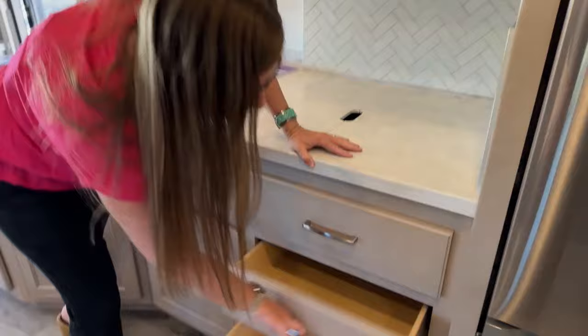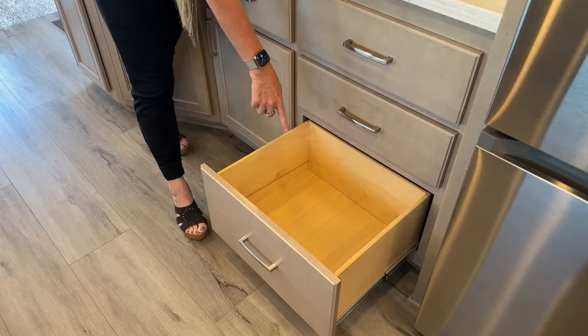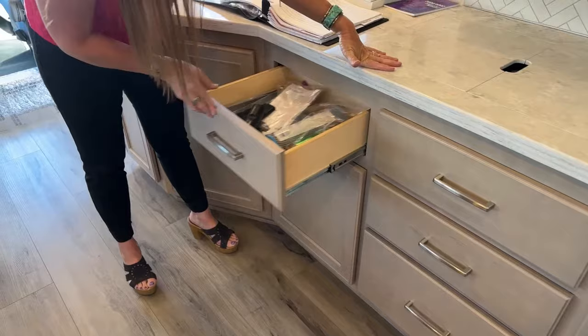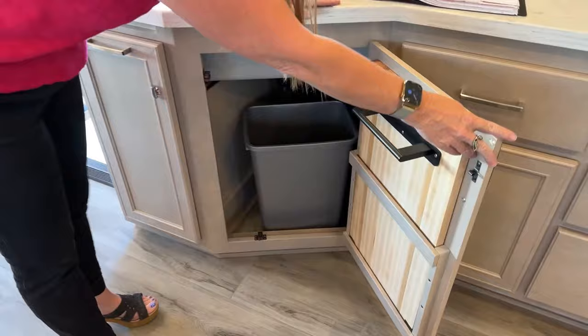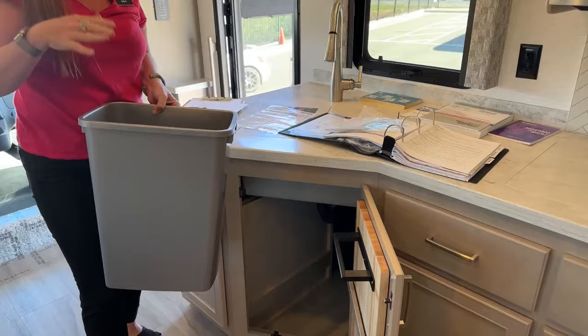Take a look at this drawer storage — it's incredible. All of these are different depths. If you've got measuring cups or large pots and pans you could very easily use this bottom drawer for those types of items. Here we've got a great place for your silverware. We have tons of storage underneath. Renegade still remains the only one that can fit a full-size trash can in here — you can take a black trash can for exterior, a blue one for recycle, and a silver one for interior and stack all three.